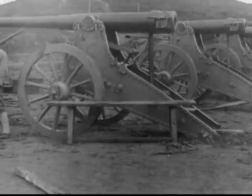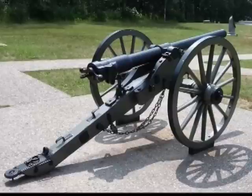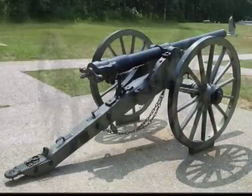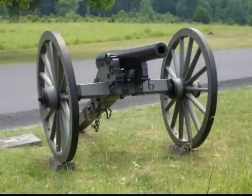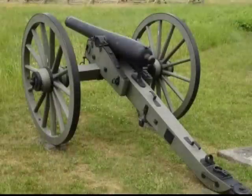Cannon was smooth bore, which restricted the weapon's range and accuracy. The machinery to accurately rifle a cannon barrel did not arrive until the 19th century. Cavelli, Warendorf, and Whitworth all independently produced rifled cannon in the 1840s.